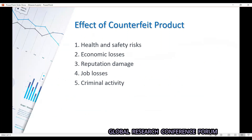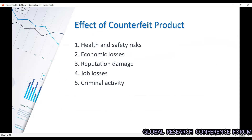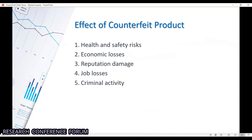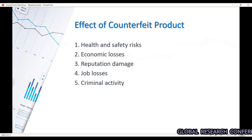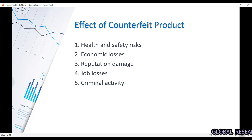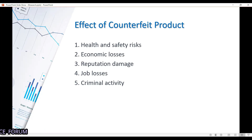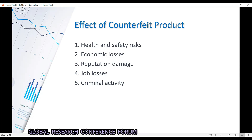The effects of counterfeit products include, first, health and safety risks — for example, if a medicine company creates a product and someone supplies a fake product in the market with the same brand name, it could harm people's health because it may contain different contents or proportions of the medicine. Second, economic losses — as fake products are sold, the original manufacturer faces losses. Third, reputation damage — if something bad happens to consumers, the original manufacturer loses reputation.